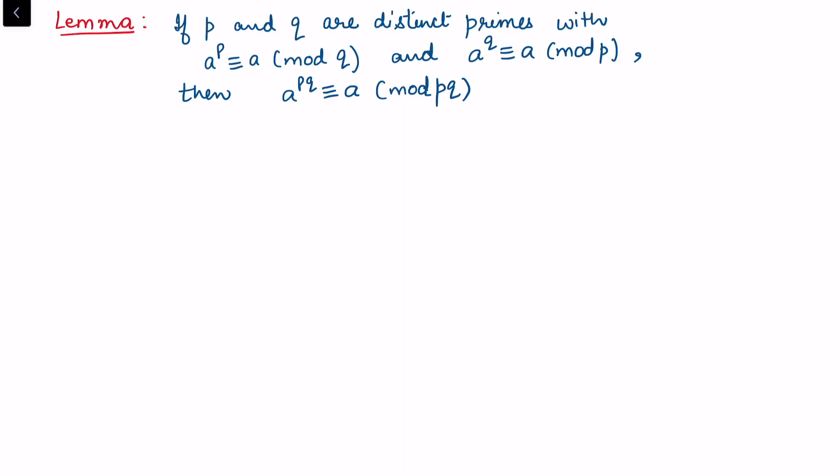In this video I want to prove this lemma: if p and q are distinct primes with a raised to power p congruent to a modulo q, and a raised to power q congruent to a modulo p, then a raised to power pq is congruent to a modulo pq.